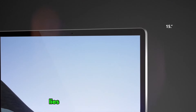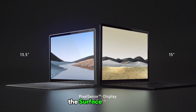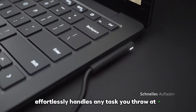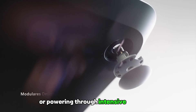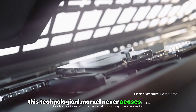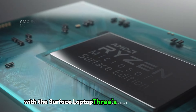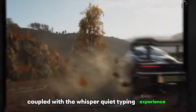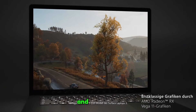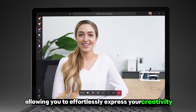Underneath its impeccable exterior lies a powerhouse of performance. Equipped with the latest Intel processors, the Surface Laptop 3 effortlessly handles any task you throw at it, ensuring seamless multitasking and lightning-fast responsiveness. Whether you're editing videos, designing intricate graphics, or powering through intensive workloads, this technological marvel never ceases to amaze. Experience the pinnacle of productivity with its luxurious keyboard — the meticulously engineered key travel and whisper-quiet typing experience elevate your work to new heights of comfort and efficiency.